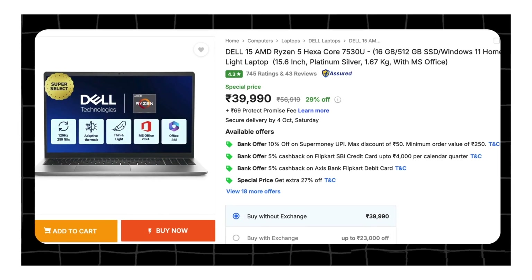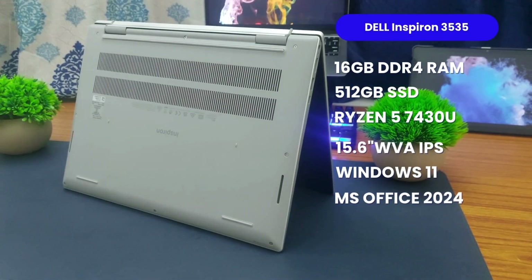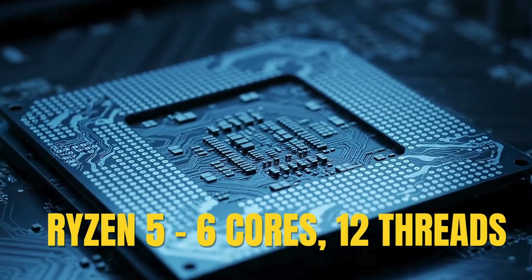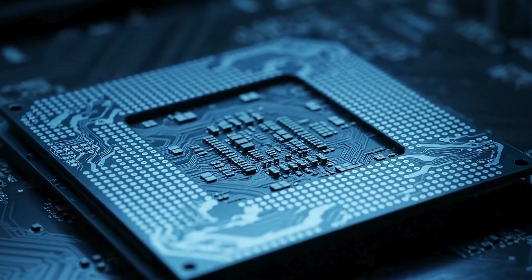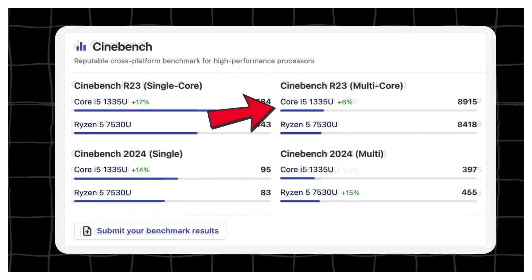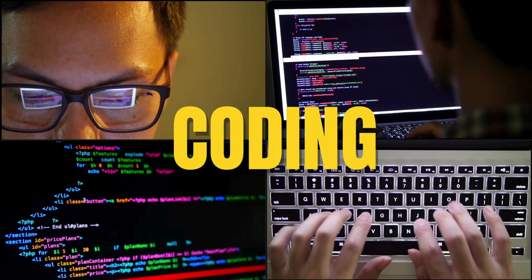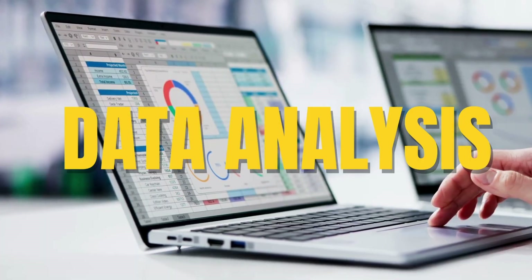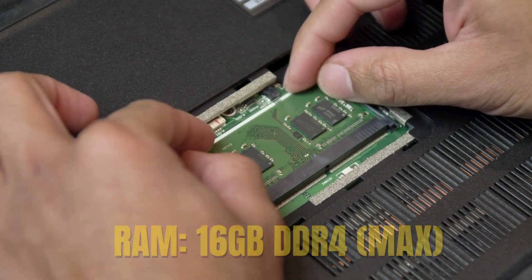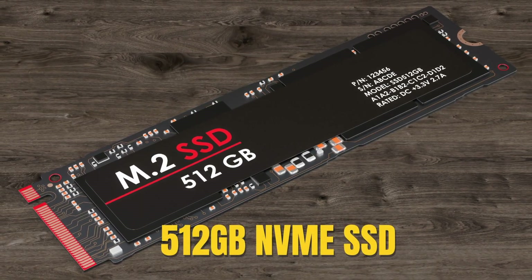If you have always wanted a Dell but thought it's out of your budget, the Dell Inspiron 3535 slides in just under 45K and is also a solid option. You are getting AMD's Ryzen 5 7530U, a 6-core chip that beats the older 7430U and sits neck to neck with the Intel i5-1335U. Multitasking, coding and data analysis won't slow you down. You get 16GB DDR4 RAM, though it's not upgradable, and a 512GB Gen 4 SSD which means reboots and app launches are faster.